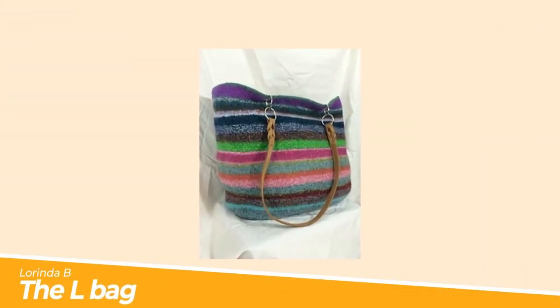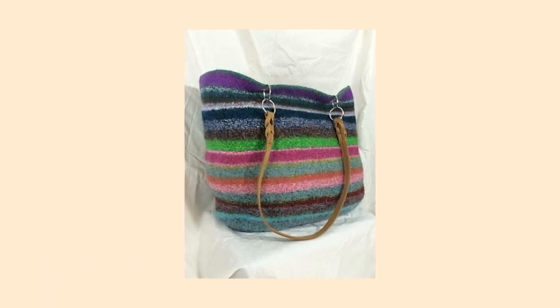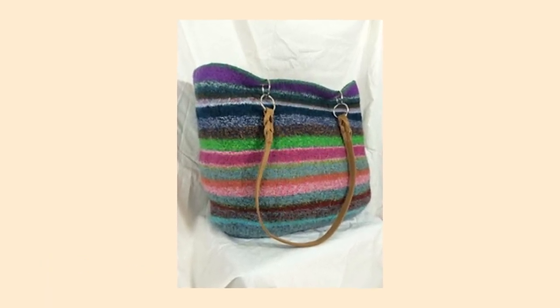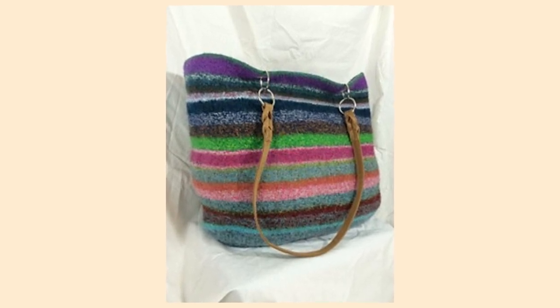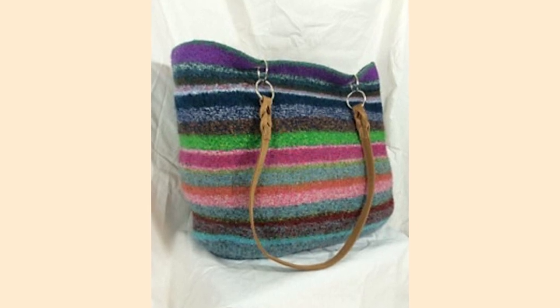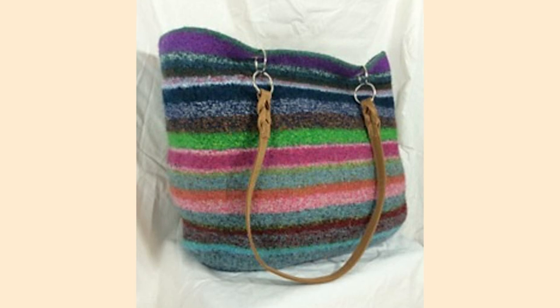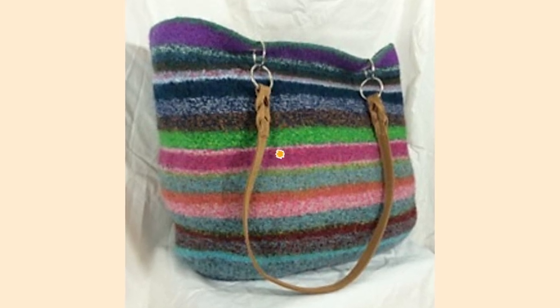Number seven: the L Bag by Lorinda B. If you're a knitter and you want a super strong bag for your books, felting is the answer. The L Bag by Lorinda B is a gorgeous stripy bag that uses up all your pure wool scraps. Just remember to only use 100% wool yarns for this gorgeous project to make sure that it felts properly.